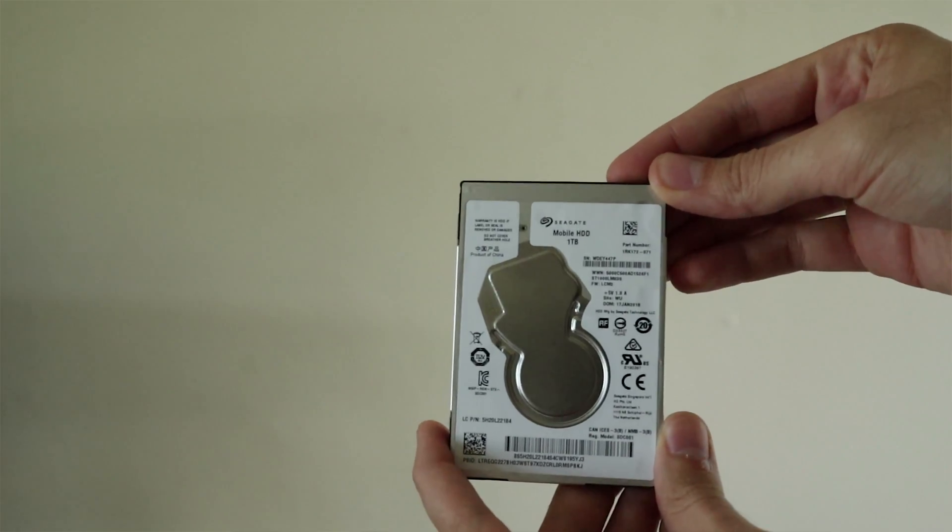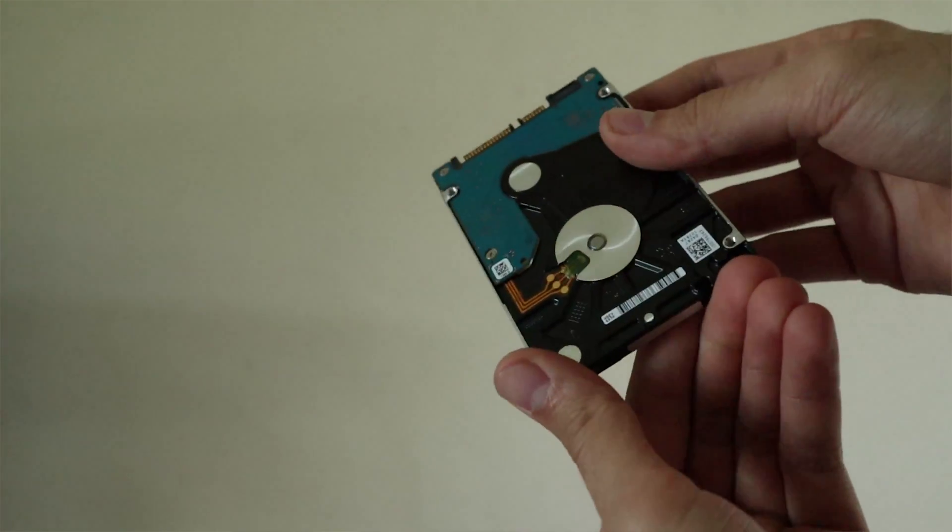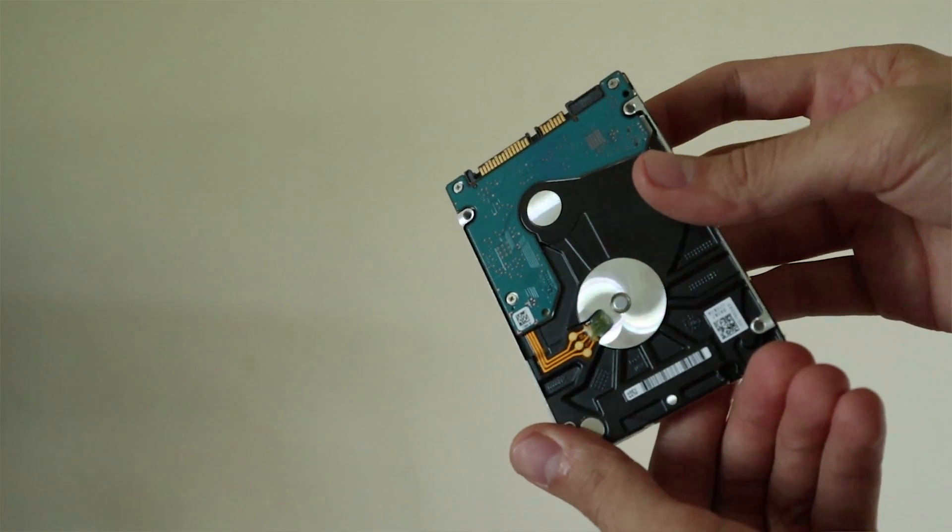Traditionally, computers have used hard disk drives, or HDDs, to store all their information. This includes programs, documents, and even the operating system — Windows 10, Windows 7, Macintosh — everything was stored on the hard disk drive. It works by reading and writing information on a spinning disk, and the rate it can read and load information is determined by how fast the disk can spin. Over time the disk can slow down, taking even longer to read information and causing your computer to run slower.